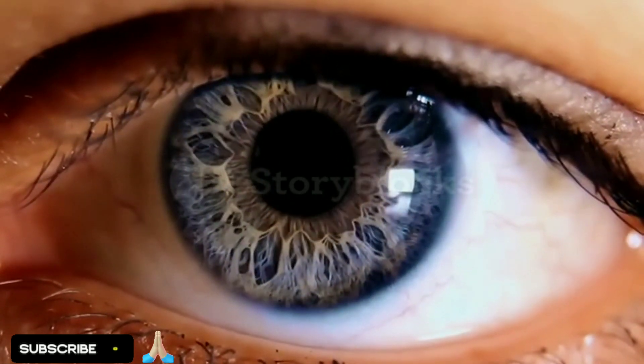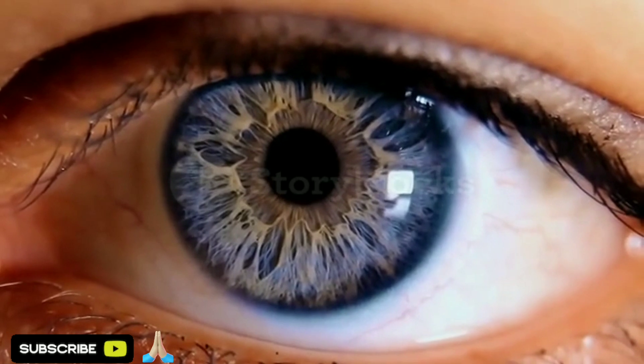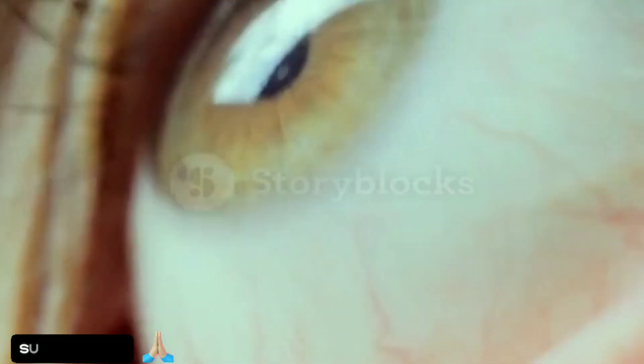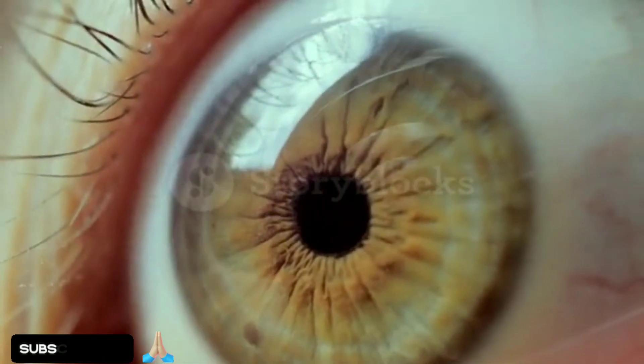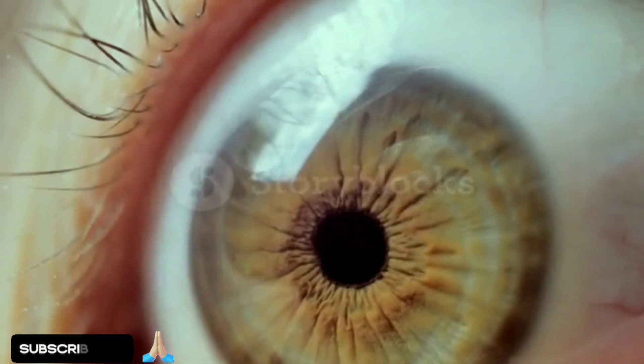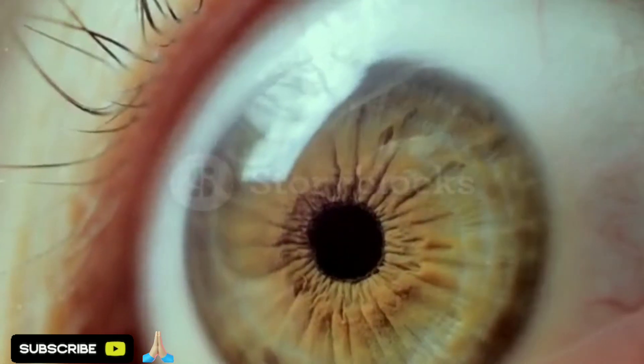Your blood sugar levels can affect your eyes. When your blood sugar is high, it creates oxidative stress in different tissues, including the eyes. Our bodies produce antioxidants to protect against this, but things like age and diet can cause our bodies to produce fewer antioxidants.